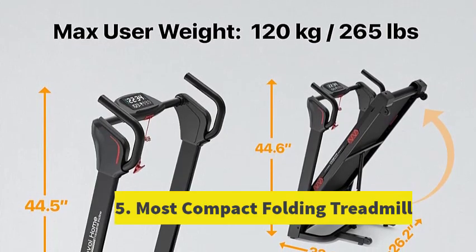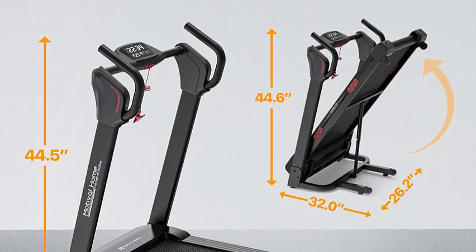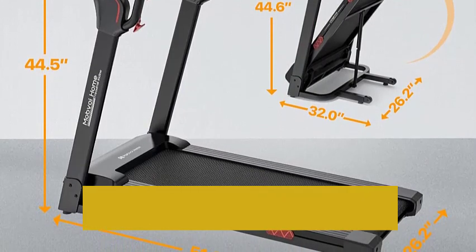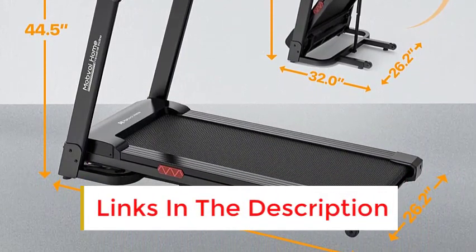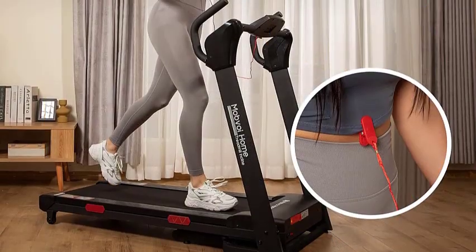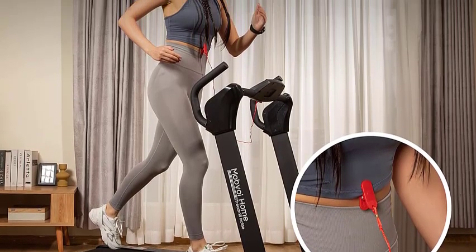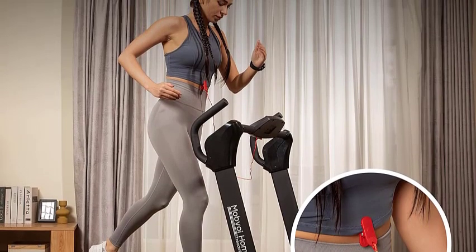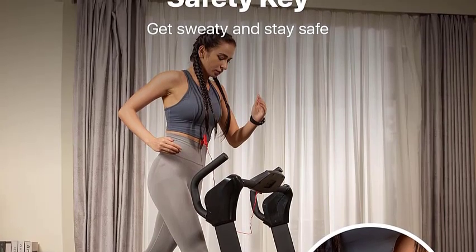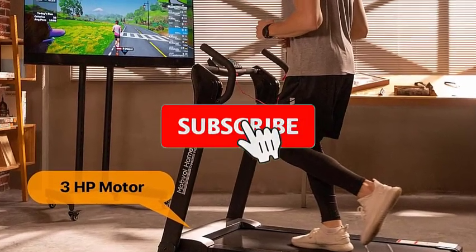Number 5: Most Compact Folding Treadmill. When choosing a space-saving treadmill, it's often assumed that certain features, such as incline options, will be sacrificed. However, Mobboy's folding treadmill defies this expectation. Unlike traditional models limited to flat surfaces, this treadmill offers versatility with incline settings reaching up to level 15. This feature unlocks various workout routines, including popular ones like the TikTok-famous 12-3-30 workout, without requiring a commercial treadmill. Reviewers confirm its convenience and space-saving design, noting its ability to fold away for storage when not in use.